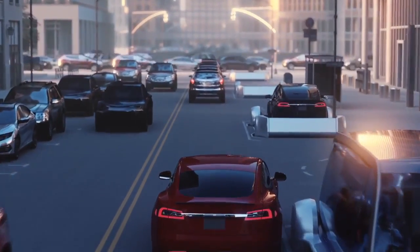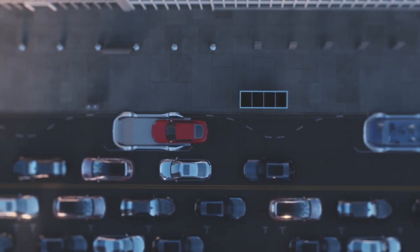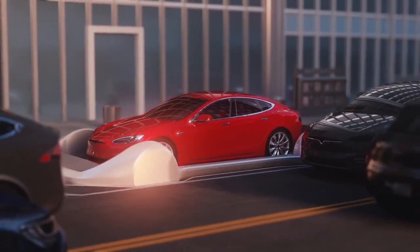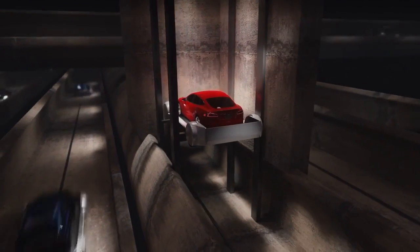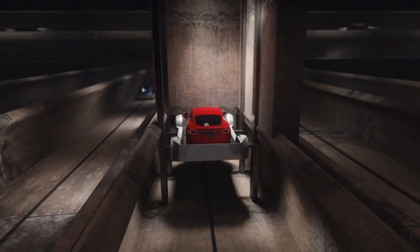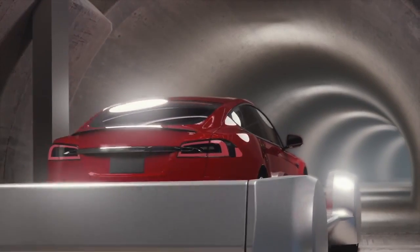A couple of key things that are important in having a 3D tunnel network: first of all, you have to be able to integrate the entrance and exit of the tunnel seamlessly into the fabric of the city. So by having an elevator — a car skate that's on an elevator — you can integrate the entrances and exits to the tunnel network just by using two parking spaces.